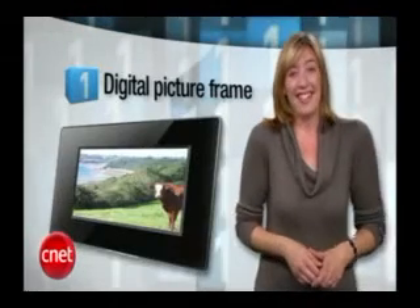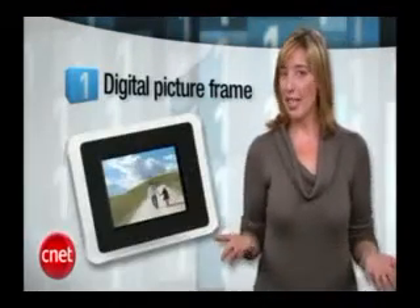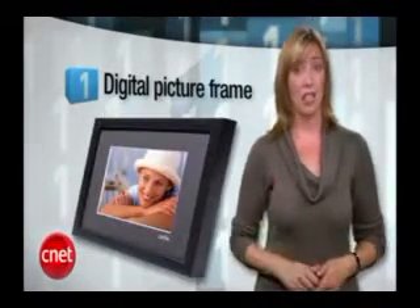At number 1, a digital picture frame. Aww. I agree. This is a great gift for moms as long as you load it up with photos before you give it to her. That's the key. Trust me.